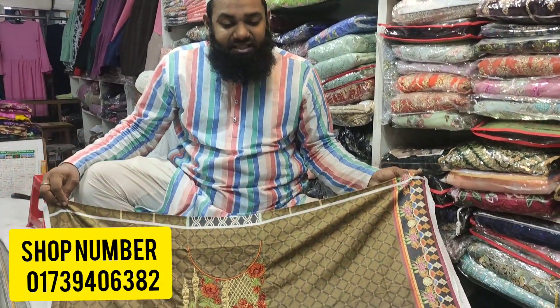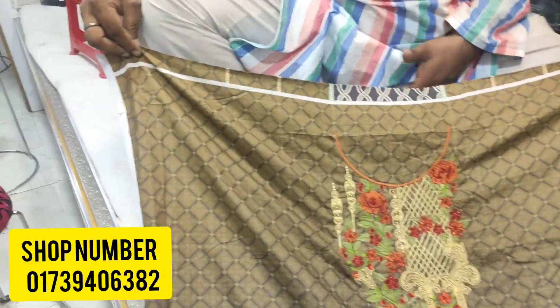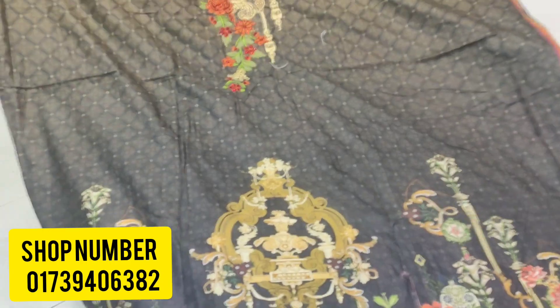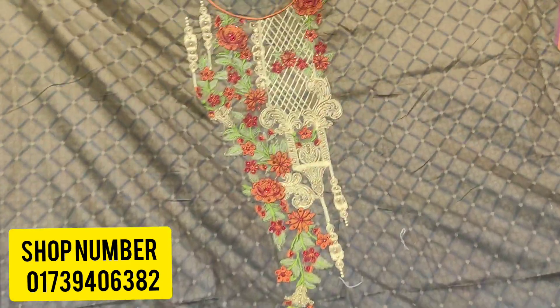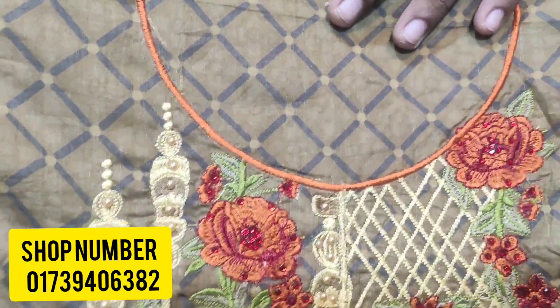This dress is a full cotton dress. This dress is a party type of dress. This dress is the best one.